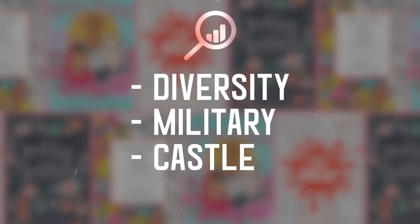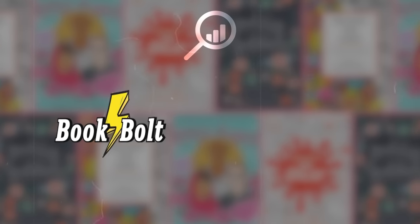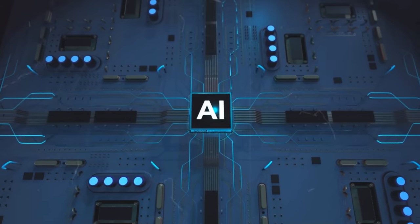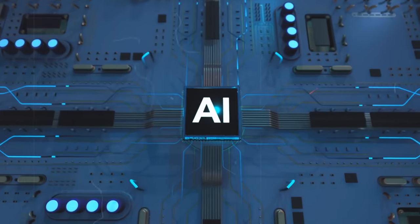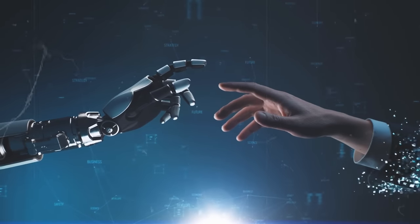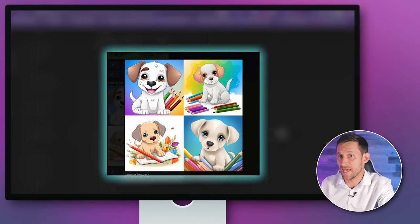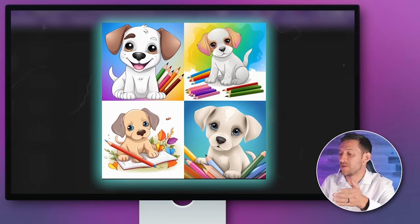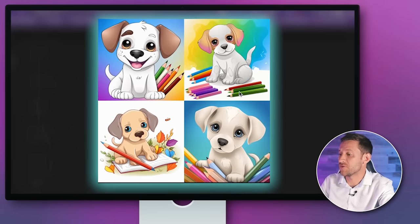Some other coloring book ideas I ran into during research: diversity coloring books, military coloring books, castle coloring books, space coloring books. Next, we need to use an AI image generator — most people are familiar with MidJourney at this point. The deal with AI right now is it's extremely powerful, but only in the hands of people who understand how to get it to do what they want. If I just told it to make me a coloring book puppy, I'd get something cute but not suitable for coloring. I'll show you the prompts on screen — and I'll also leave them in the description below.